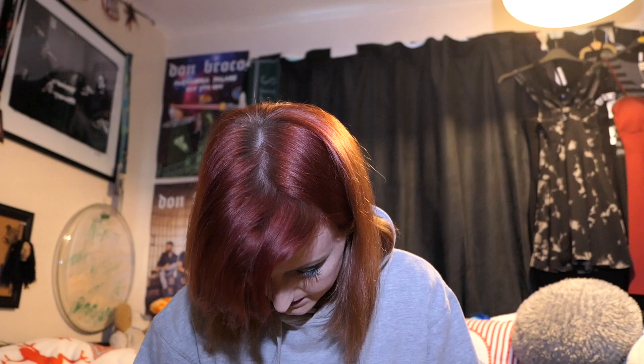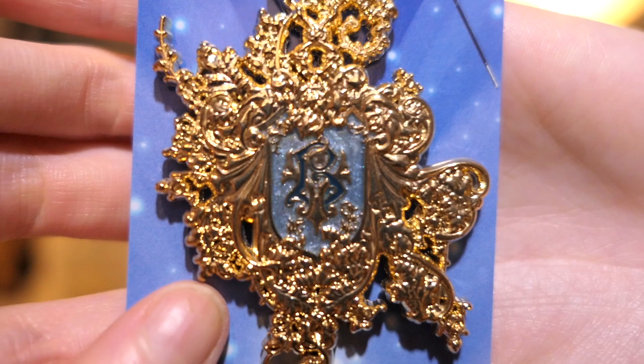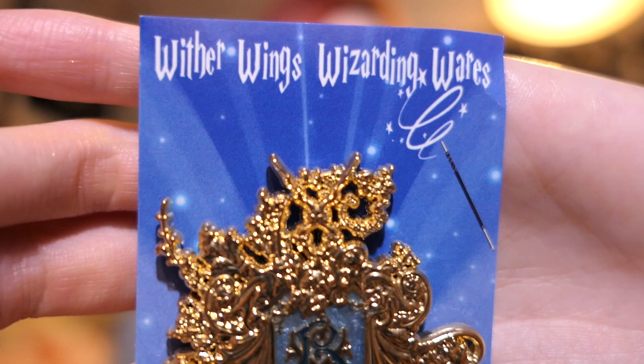Couple more — only a couple, but there are a lot of pins in this competition! This one came from America. It didn't come with anything extra, just a pin. And I'm pretty sure this is the Beauxbatons school crest. And it is by — Witherwings Wandingwares — that's a mouthful!